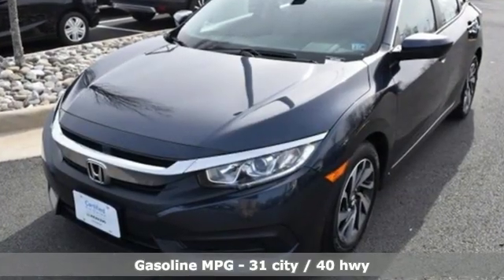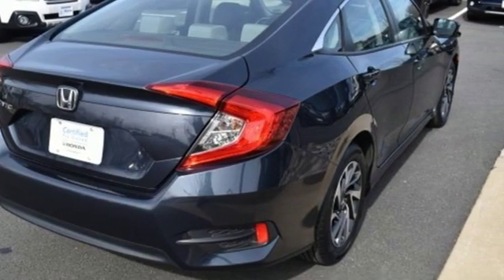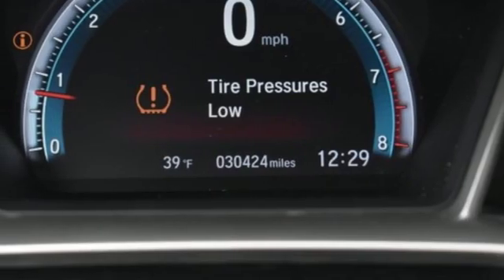External memory control, power heated mirrors, manual tilting steering column, doors and push button start proximity key, manual telescoping steering column, continuously variable automatic transmission.